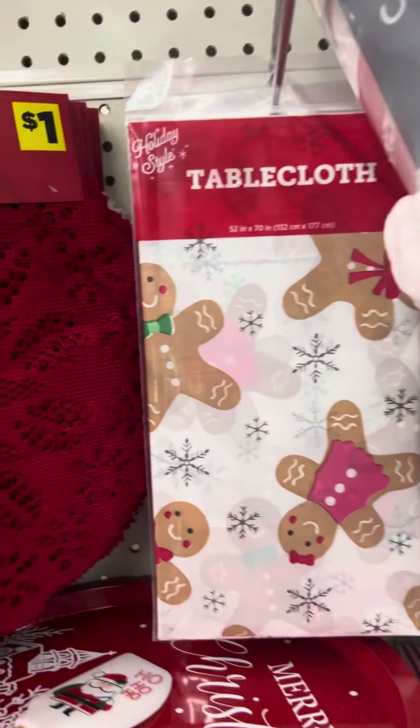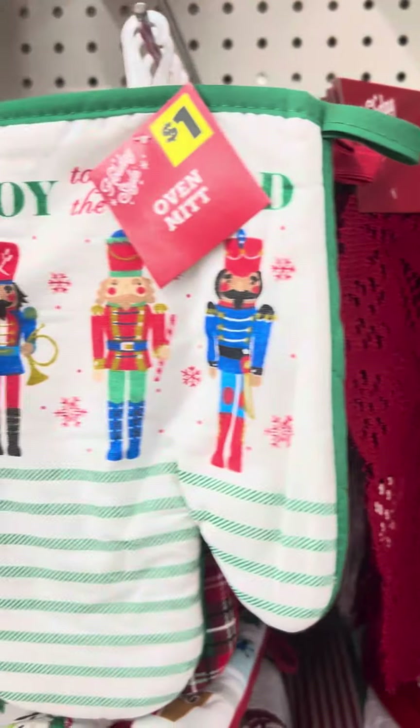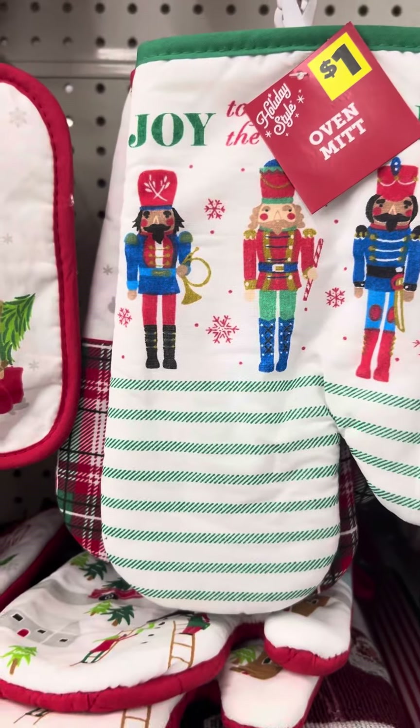Hi Toria. Dollar General. I want to show you some of these cute Christmas things I got here.